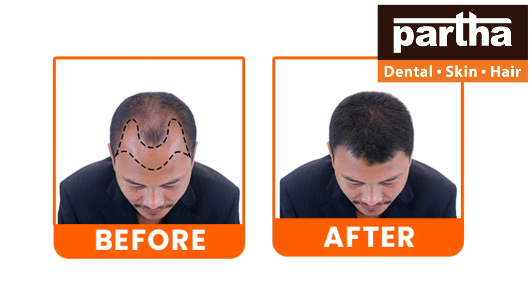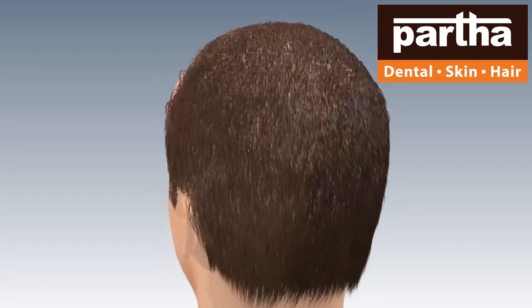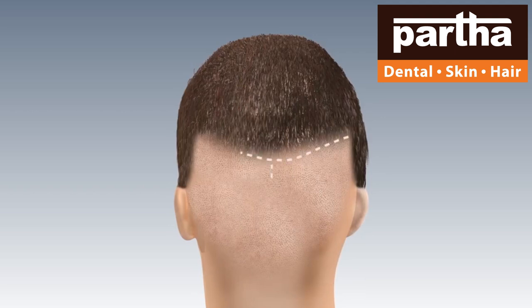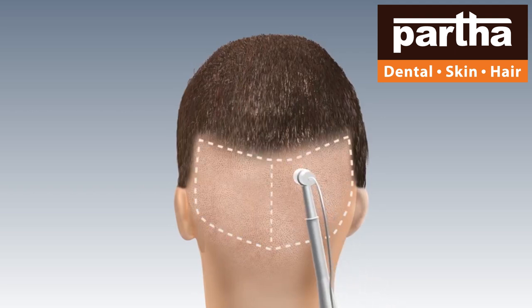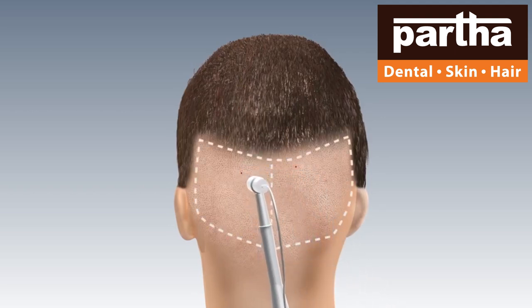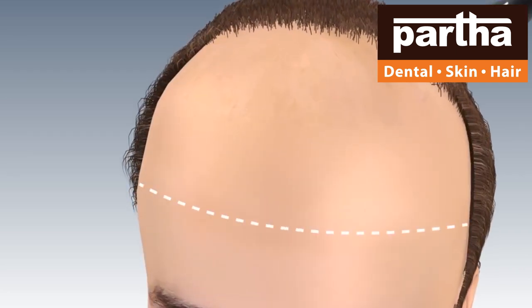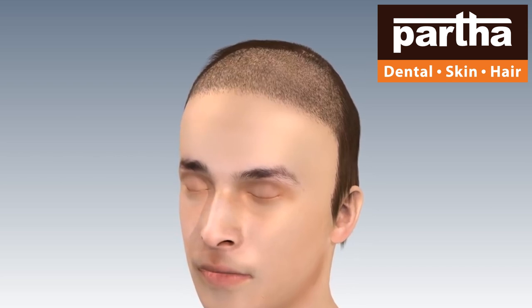Hair transplantation involves deciding the hairline, which can make a person look five to ten times older than their normal age group. Where the donor area in the occipital region is adequate, donor hair follicles are collected and transplanted into the frontal area so that patients can have their facial structure and hairline restored to how it previously looked.